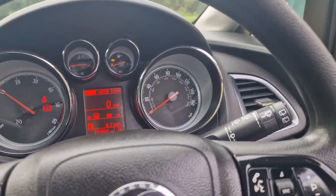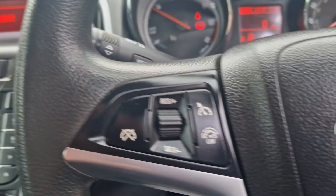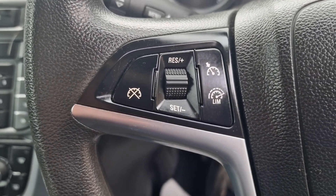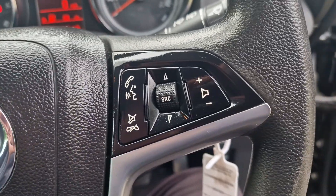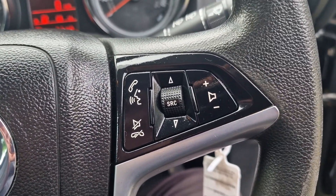And then we'll just show you in the back. It's got the multi-function steering wheel, cruise control and speed limiter there, and phone controls etc.